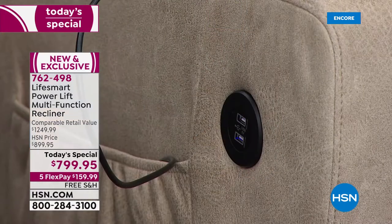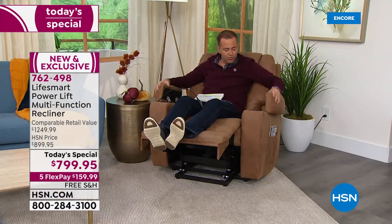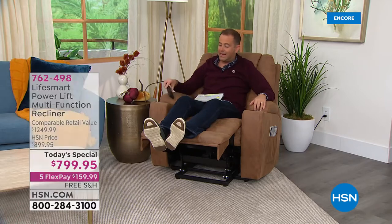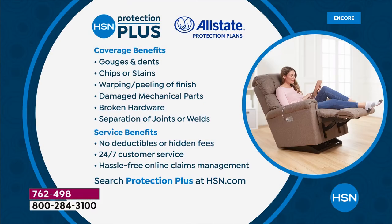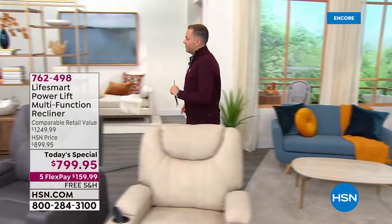I've got an area for magazines, my iPad or phone plugged in charging while I'm sat here, and the storage — all my bits and pieces, the remote control. If you're on the phone ordering, we always recommend HSN Protection Plus — a three or five-year plan tonight. It's an investment for sure but worth every penny. Let me do those colors one last time. This is the Camel color, very popular tonight.